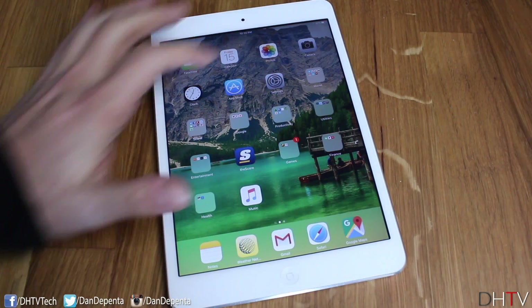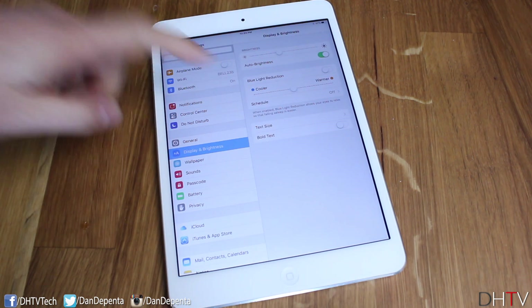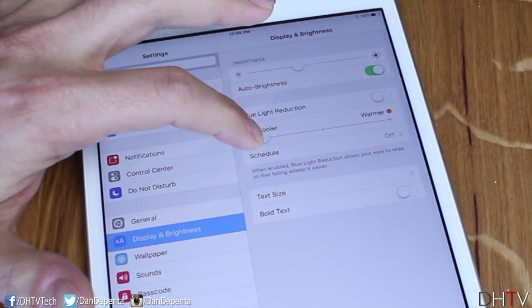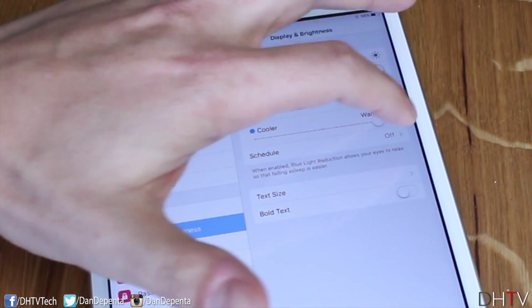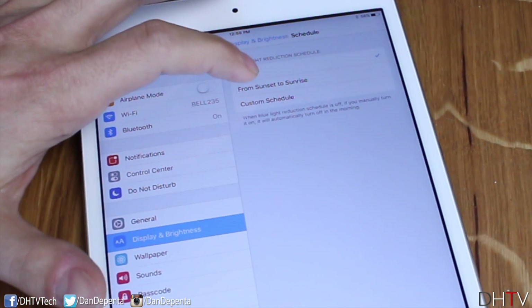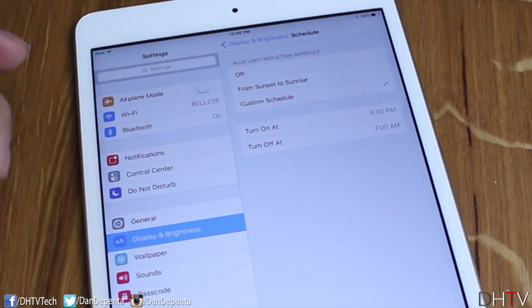The first feature, which is very cool, involves the Settings application. Tap on Display and Brightness — we have a new bar here called Blue Light Reduction. The basic concept is to help you get to sleep at night. It changes the screen to a warmer, orangey color instead of the cooler color that keeps you awake, making it easier to fall asleep. You can schedule this from sunset to sunrise and it'll gradually switch over, or you can set a custom schedule — for example, turning on at 9pm and off at 7am when you wake up.